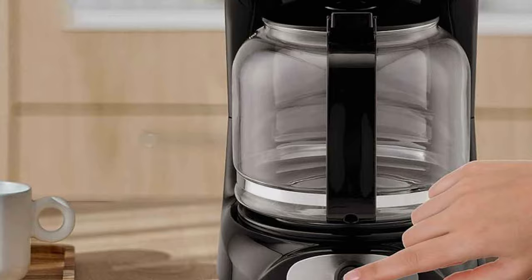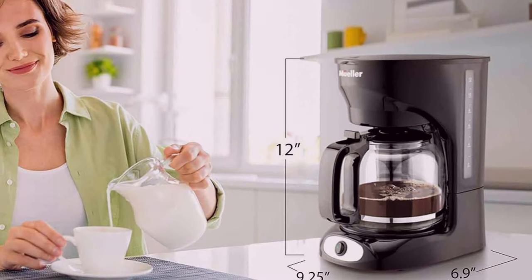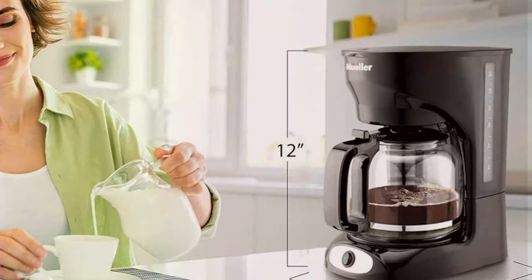The Mueller Coffee Maker excels in its brewing capabilities. The advanced technology ensures a consistent and flavorful brew every time. The large capacity is perfect for entertaining or for larger families, making it a versatile choice for all coffee lovers.